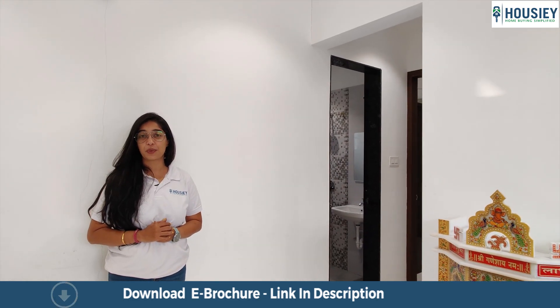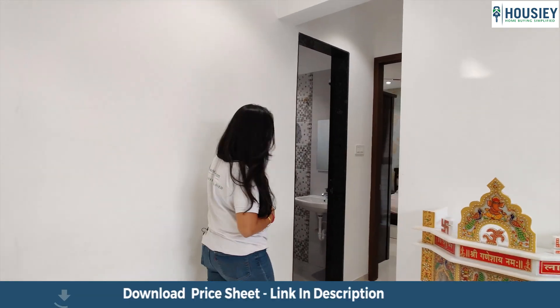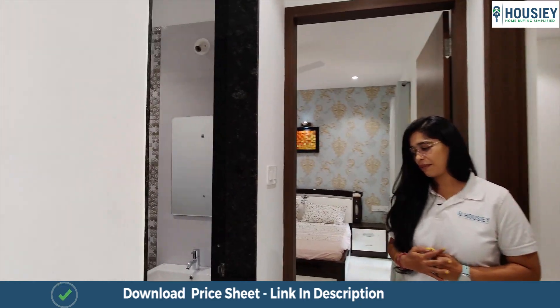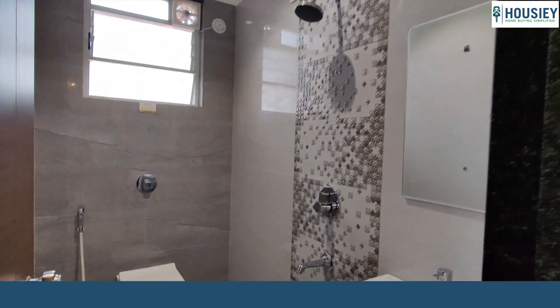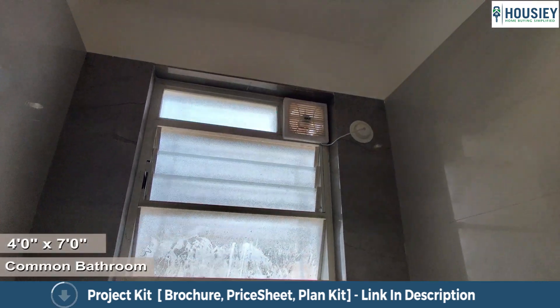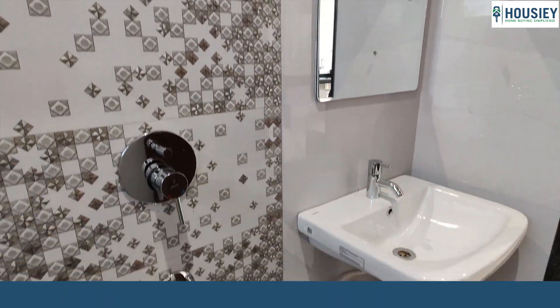This flat area is 731 square feet, which is bigger compared to normal 2BHKs in Pune. This is the common toilet and bath area, where you get anti-skid tiles and vitrified marble on the walls.